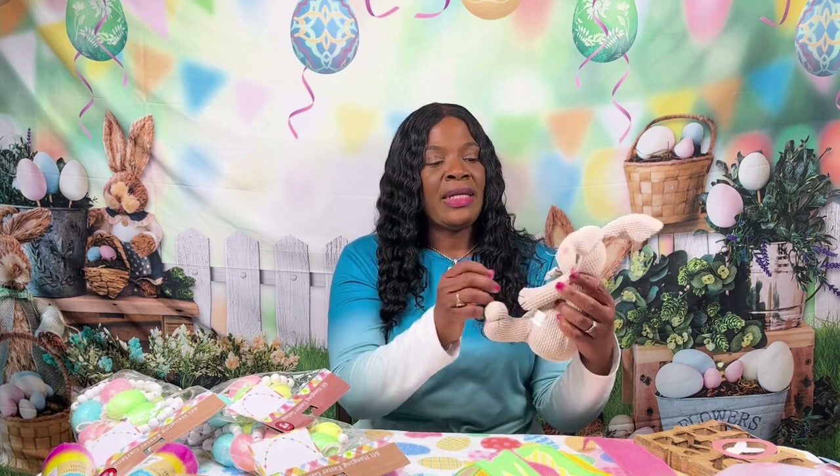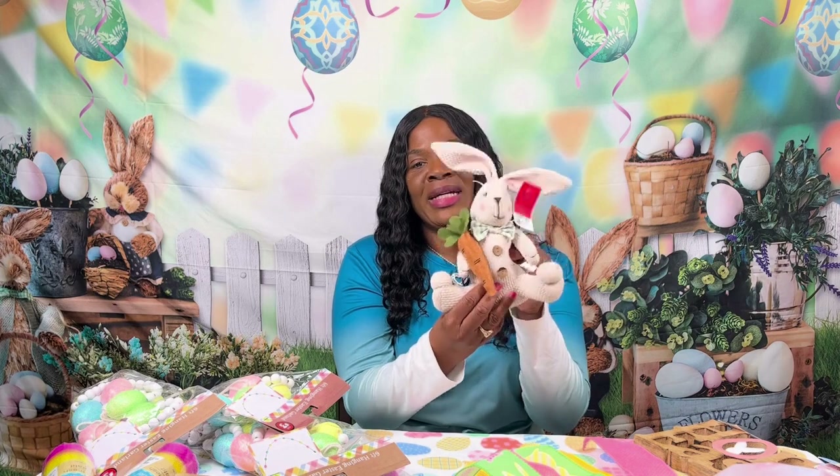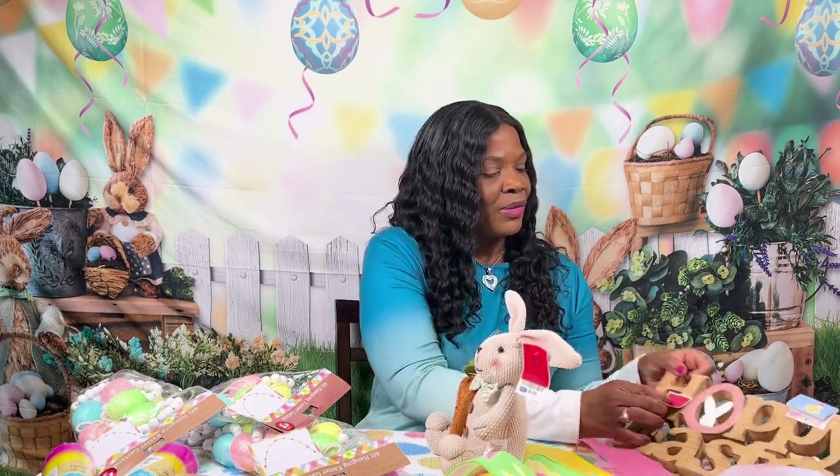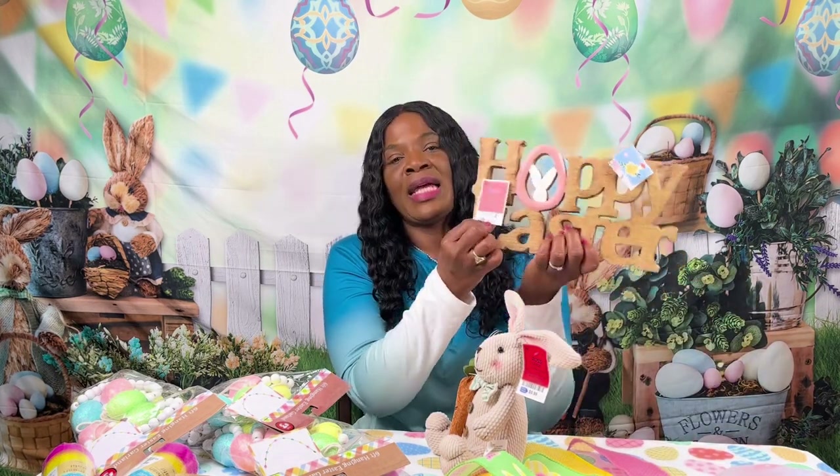So I went to Ross and I found this — I'm going to put this on my desk at work. This was $5.99, a little Easter bunny. Isn't he cute? I'm going to put this at work as well; it says 'Happy Easter.' This was $6.99 at Ross.